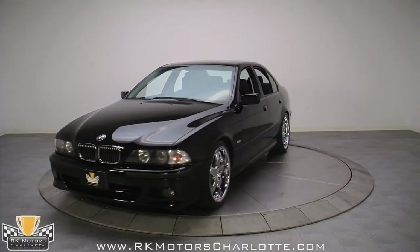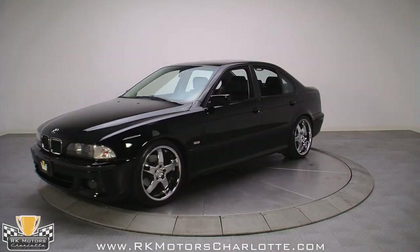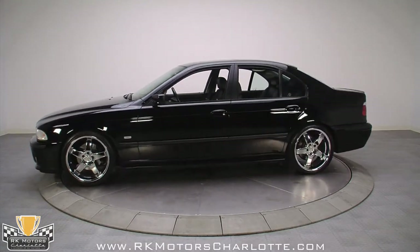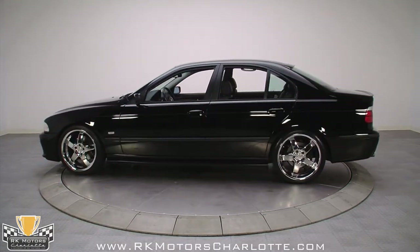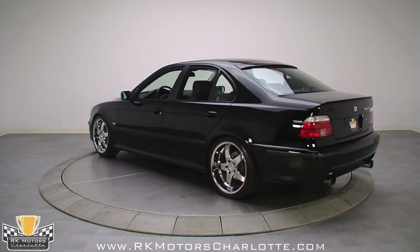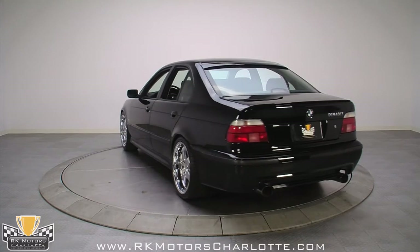This 1999 Dinan 5 started out as a top-of-the-line 540i with a $54,000 sticker price. The Dinan modification totaled an additional $28,000, essentially adding 50% to the price of the car. Worth it? You'd better believe it.